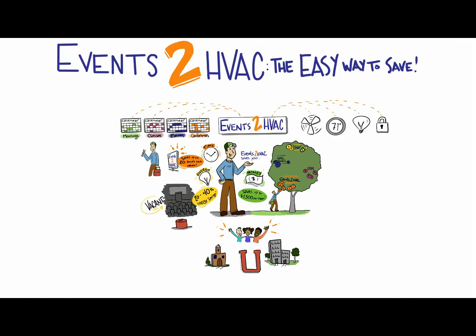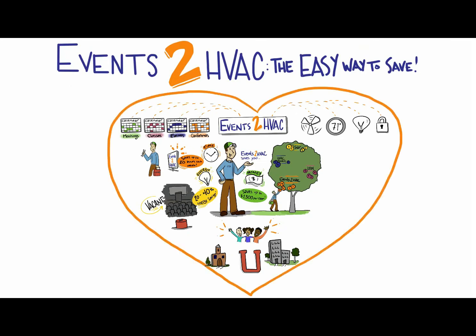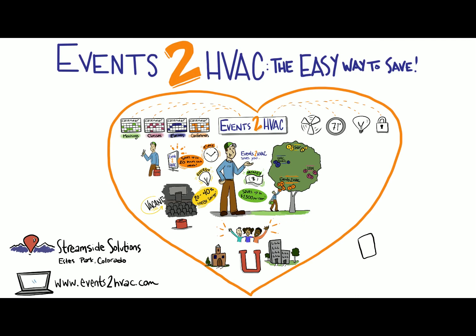Try Events 2 HVAC and you will love how it saves you energy, time, and money. To find out more, call Streamside Solutions today at 888-320-4277 or email us at sales@events2hvac.com.